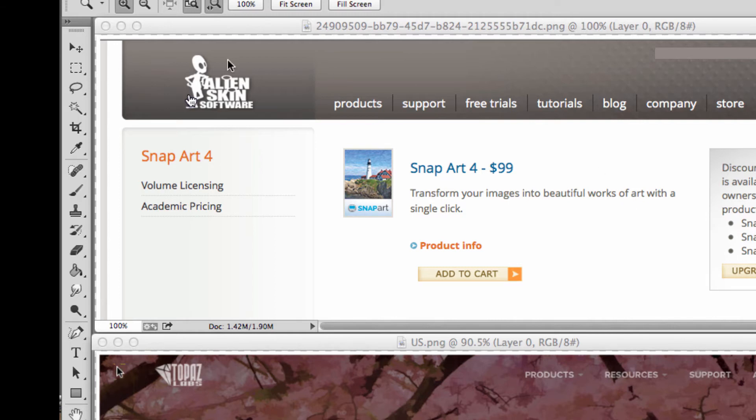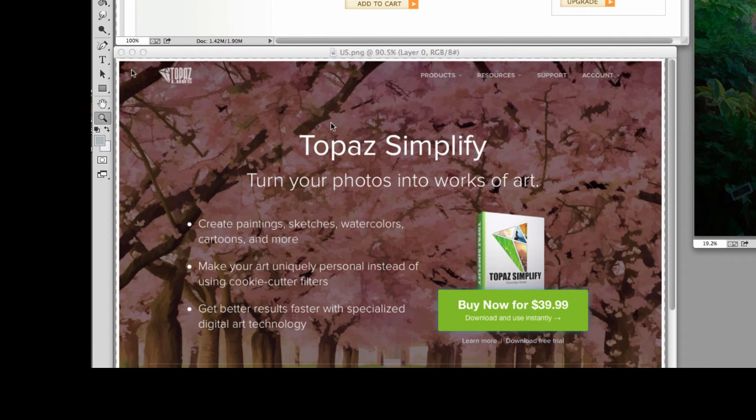The two pieces of software we're going to use are Alien Skin Snap-Art 4 — a tremendous piece of software that gives you incredible flexibility and almost total control of how it manipulates the image. At this point I think it's the most versatile piece of software on the market for creating an enhanced digital image. The other piece of software is called Topaz Simplify, and it does one thing Alien Skin does not: it helps break the image down into blocks of color and create dividing lines. Both of these come with free downloads to test them, so download them, try them out, and see what you think.